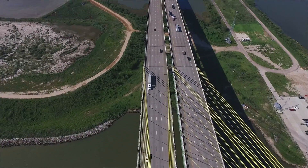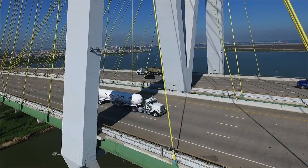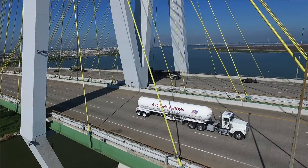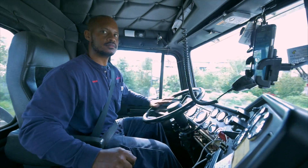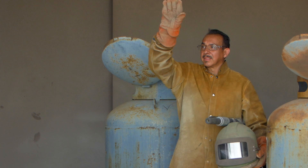Welcome to the Houston Ship Channel, the home of Gas Innovations. When people ask me how and where we got started, we started in the living room of our controller. We came up with the name Gas Innovations and began in 2002.